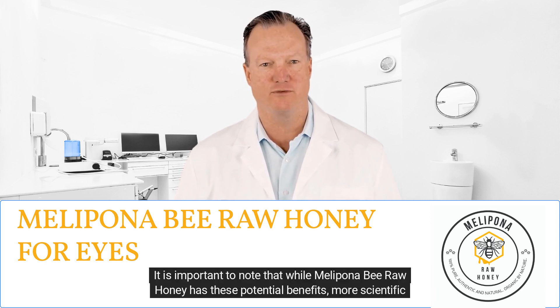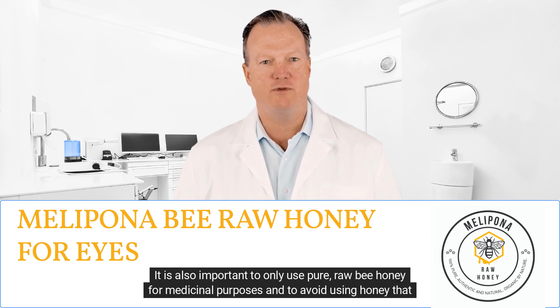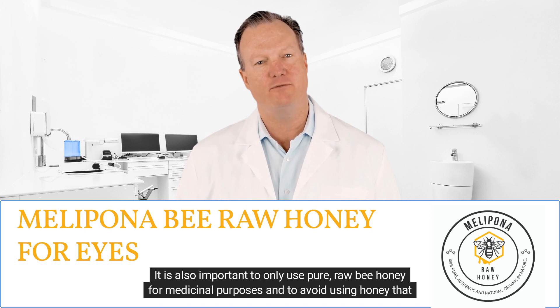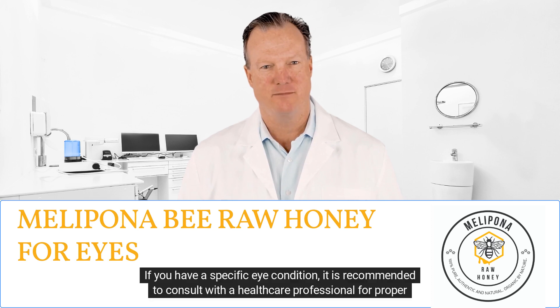It is important to note that while Melipona bee raw honey has these potential benefits, more scientific research is needed to fully understand its effects on eye health. It is also important to only use pure raw bee honey for medicinal purposes and to avoid using honey that has been processed or contains additives.